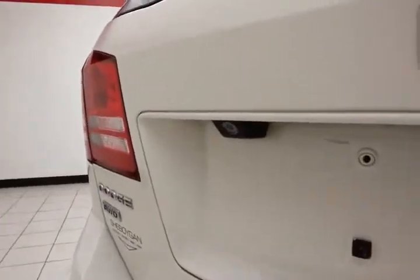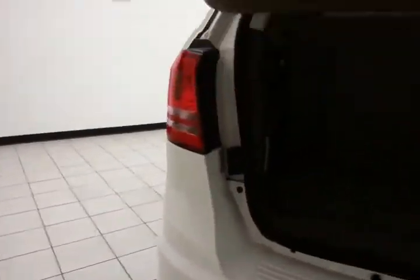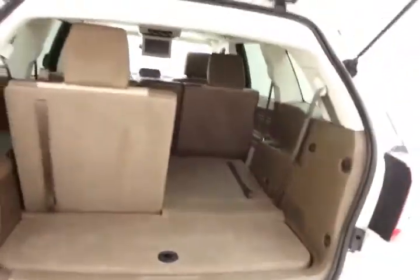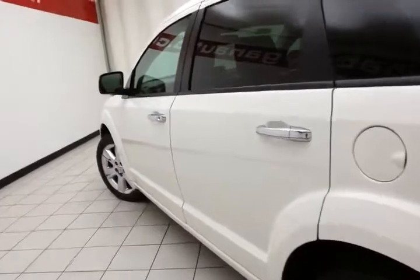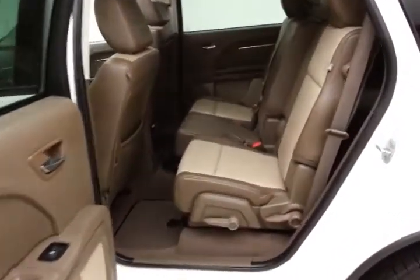Backup camera for additional safety. 50-50 split rear seat folds flat with a pull-tab, offering lots of flexibility for cargo and passengers. Don't forget about the on-demand all-wheel drive system, perfect for inclement weather. Doors open up almost a full 45 degrees, making it easy to get in and out.